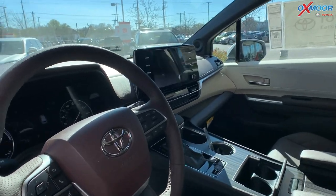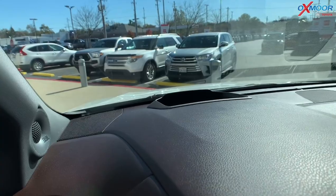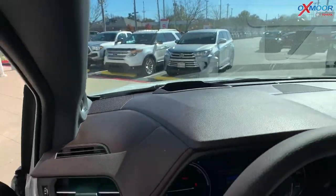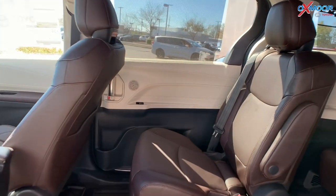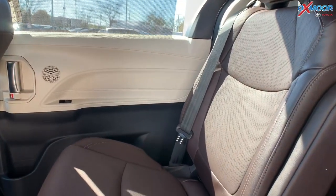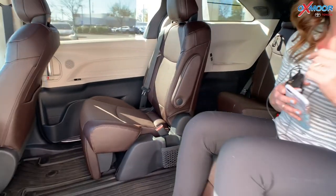The vehicle has premium audio — JBL speakers. You're going to have a subwoofer and amplifier, so the sound in here is going to be amazing. There are 12 speakers throughout the vehicle, so when you're watching a movie or just jamming out to some tunes, everybody in the car is going to be hearing it and loving it.